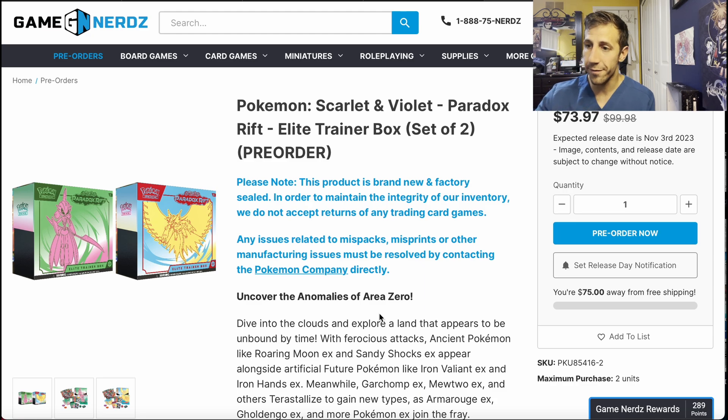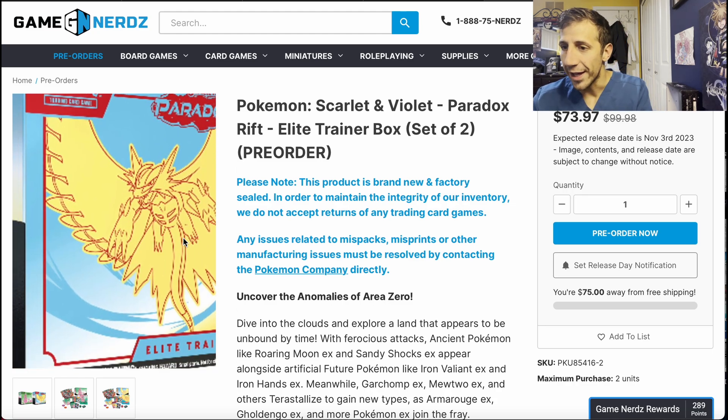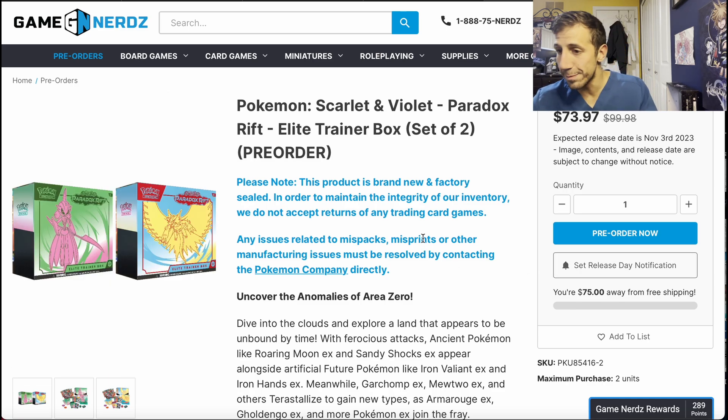Remember in my other video about whether you should buy the Pokemon Center exclusive ones — I mentioned that in my opinion the art for the regular ETBs is much better. It's just more menacing, and that's what I like. I already explained it in the other video.